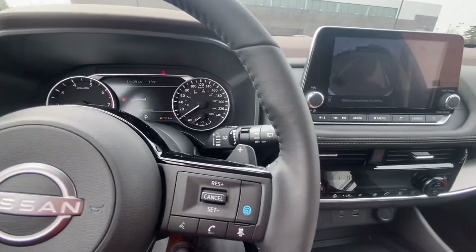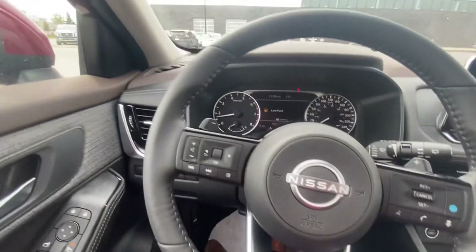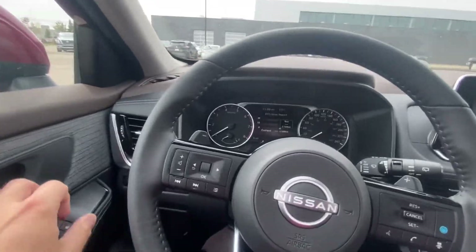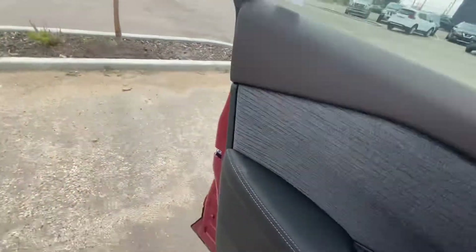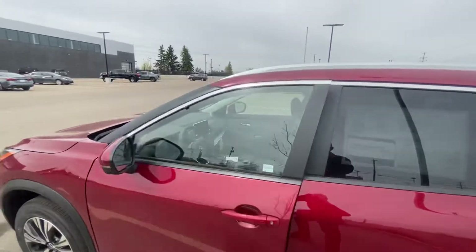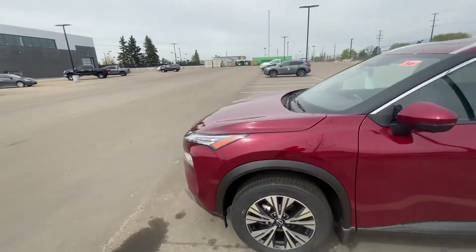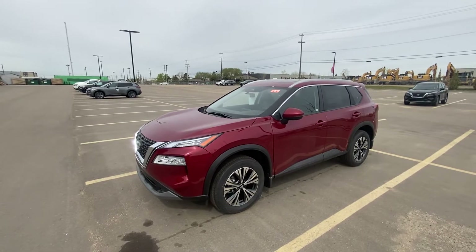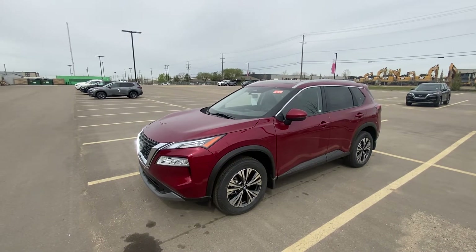I just wanted to see when you might finally have some time to come into the dealership and take this awesome vehicle out for a test drive, if you haven't done that already. All you have to do is reply to my email, or the easiest way to get a hold of me is just text or call me on my cell at 780-940-7661.